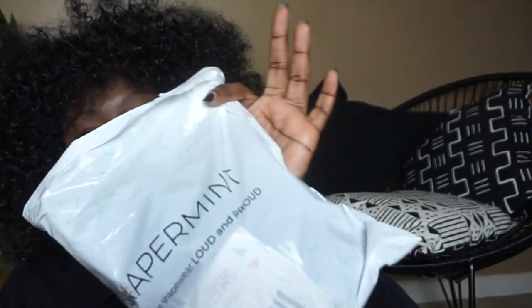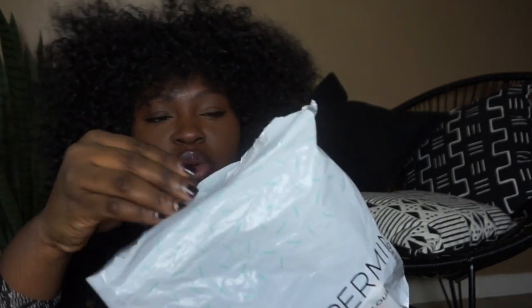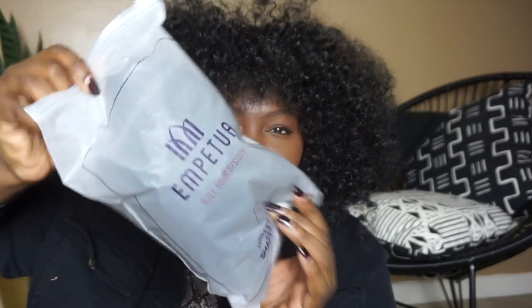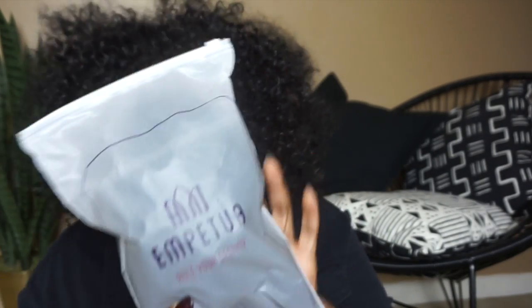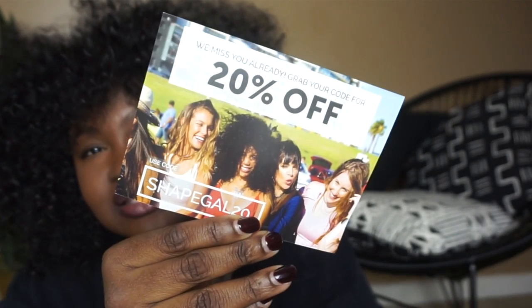The brand I kept seeing pop up is Shapermint. I picked up three items and they were shipped individually wrapped. When you open it up, you see a Ziploc-style bag that tells you what shapewear is inside. They also include a 20% off coupon — it's called ShapeGal20.